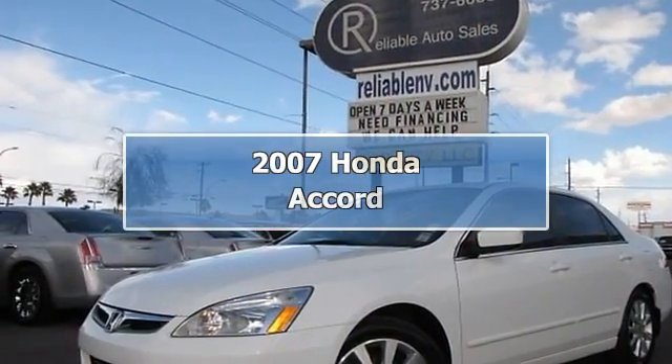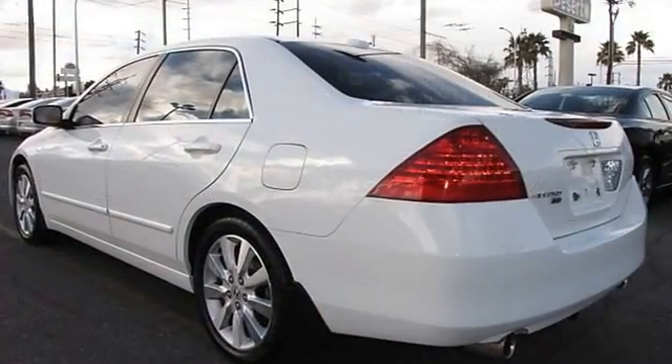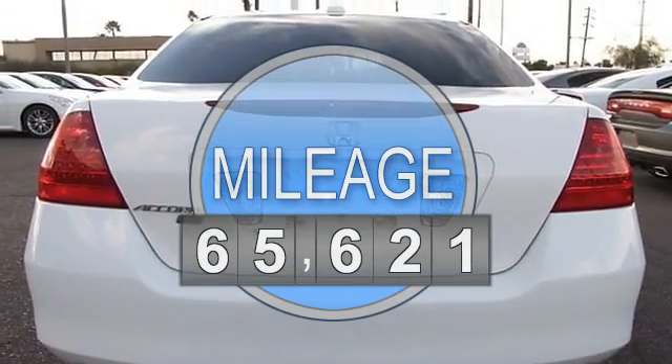This 2007 Honda Accord four-door EX sedan features a 3.0L V6 gasoline engine. It is equipped with automatic transmission.